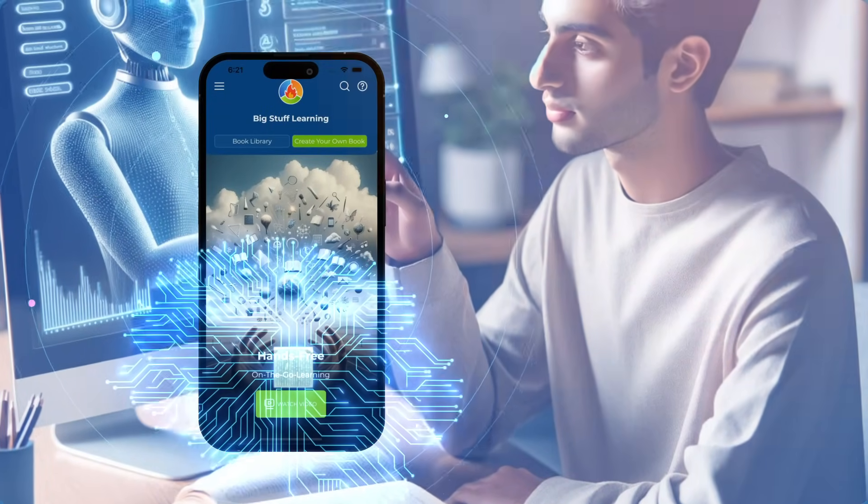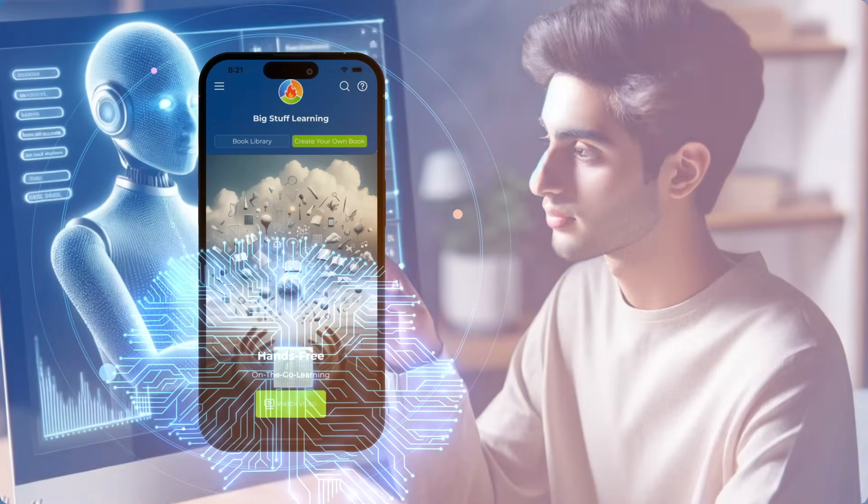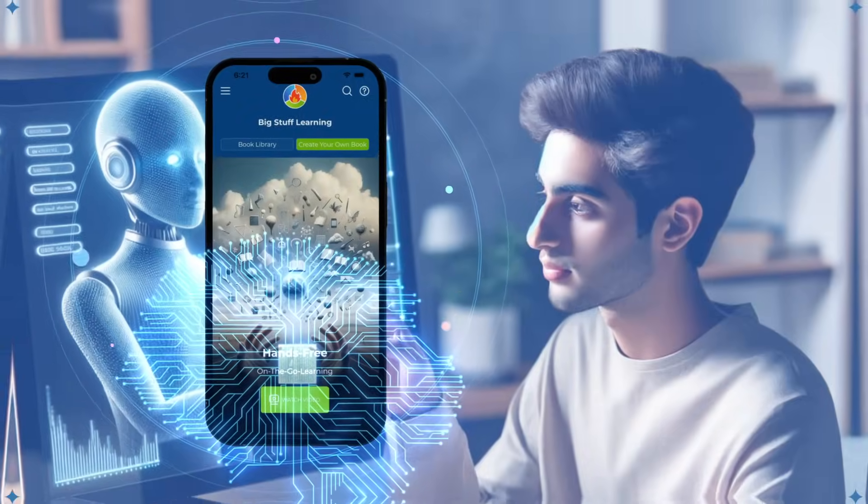However, our app aims to make your learning process as easy as possible. Try it — it will take your learning experience to the next level.